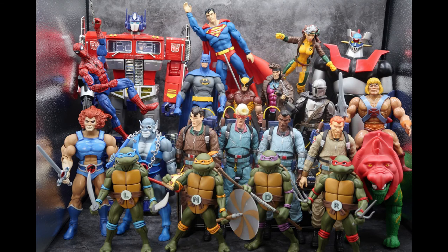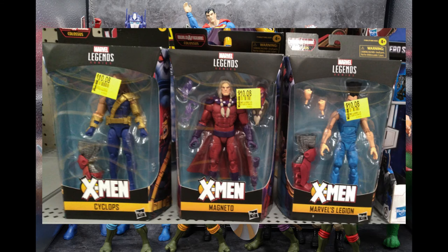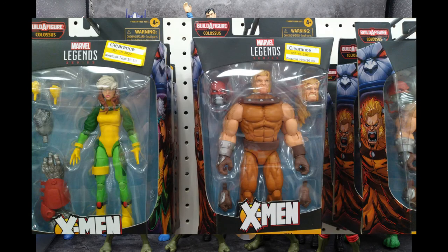I found some clearance figures. The Marvel Legends Age of Apocalypse series is on clearance at Walmart for $10.08 — you have the Cyclops, the Magneto, and the Legion. If you missed any of these and want to get them for cheap, check out your Walmarts. But the best clearance Marvel Legends I found this week were actually at Target, where they had the Marvel Legends Age of Apocalypse figures on clearance for $6.89, with four or five pegs full of them — mostly Rogue and Sabretooth. At $6.89, that was a steal. Get out and check your Targets to see if they're on clearance in your area.